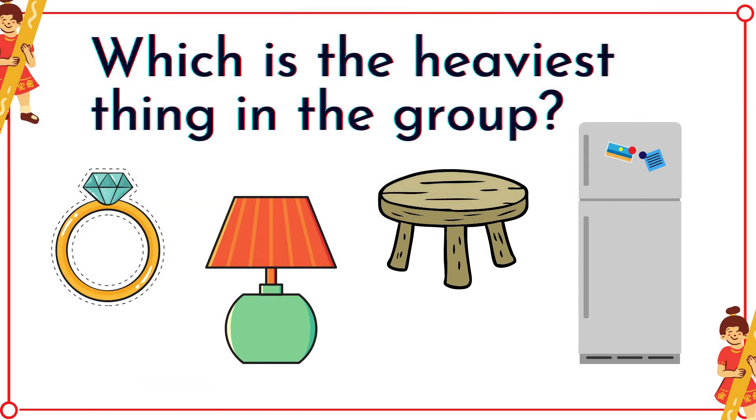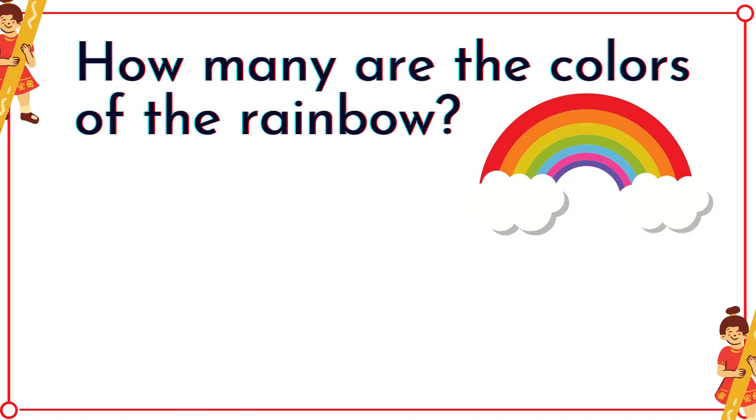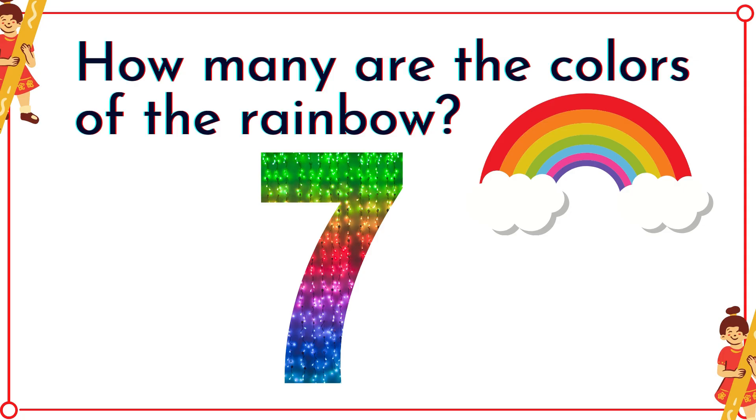Which is the heaviest thing in the group? Correct! It's the refrigerator! How many are the colors of the rainbow? It's seven!